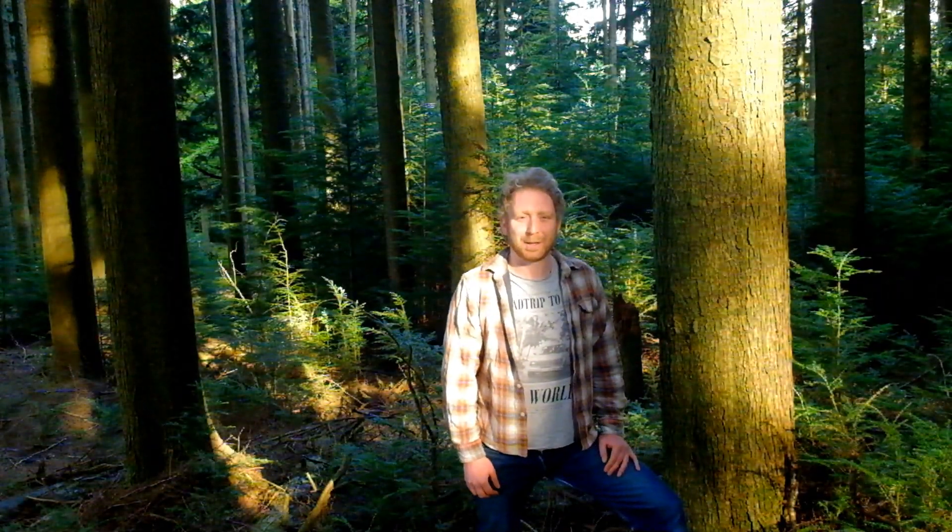Here's our next forestry tree we're going to talk about today. This is Tsuga heterophylla, or western hemlock. It's from the northwest coast of America, from Alaska down to California, and it was brought to Britain in 1851.